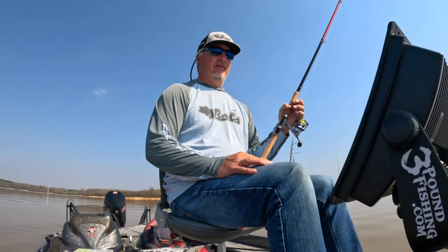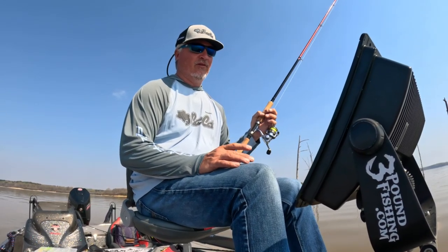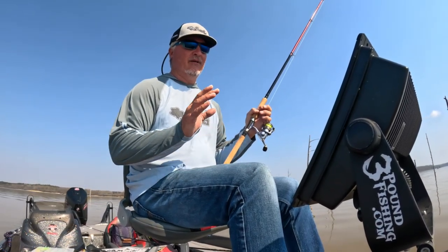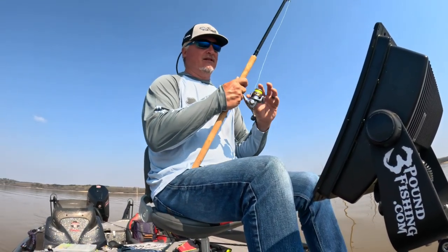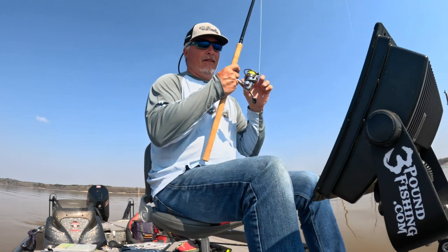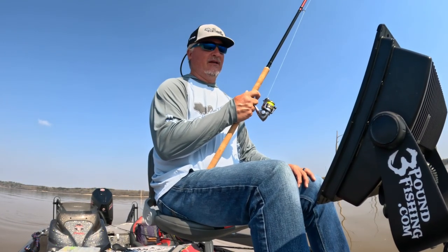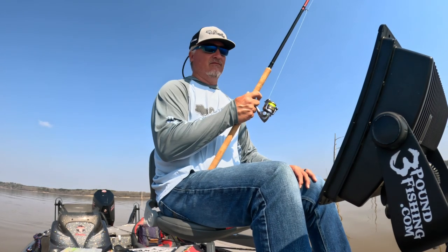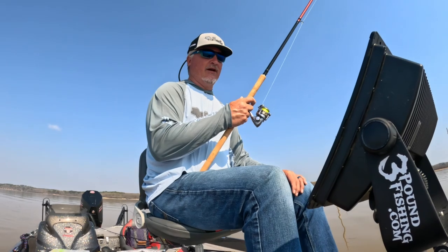A lot of people ask how do you distinguish a crappie from anything else. Typically a crappie — I won't say it's a lazy fish — but it's not going to be up and down in the water column until you spook it. When you spook it, of course it's going to move down and then it's going to come back up. When you're approaching a crappie, they tend to stay in their water column wherever they're at.